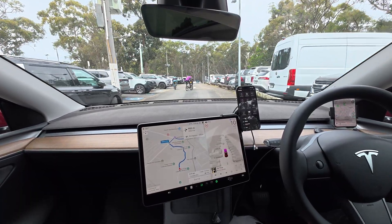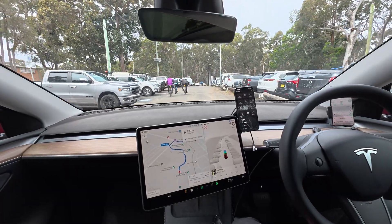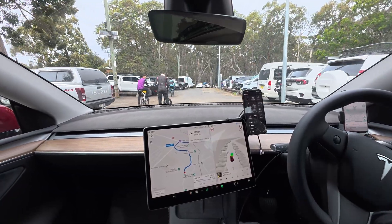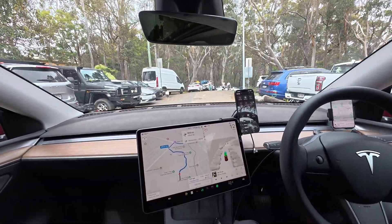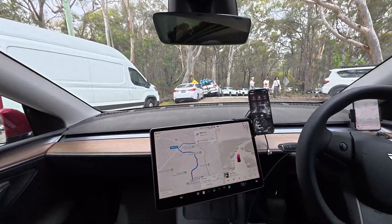Winding road with no centre line, cars parked both sides, lots of pedestrians, and now a couple of boys on bikes. I just did have to give it one little nudge on the accelerator pedal when we were passing a pedestrian on the left and a truck approaching on the right back there.